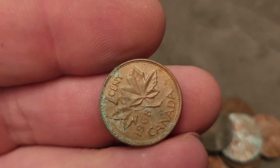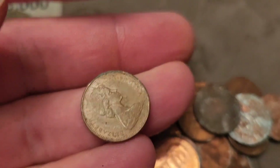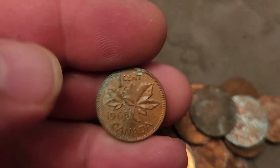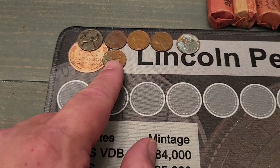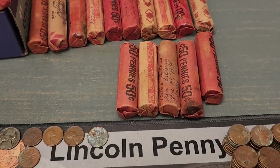Welcome back, we are on roll number 41 and we picked up a 1968 Canadian penny — one cent. Look up there, that's another foreign find. We'll get back to it, we've got about 15 rolls to go after this one.